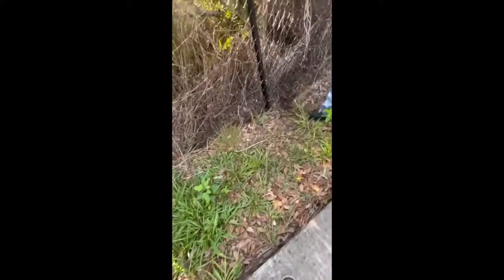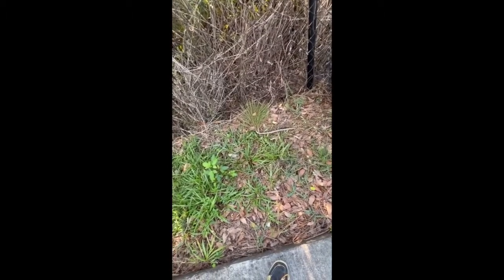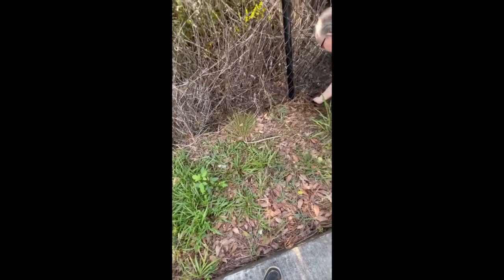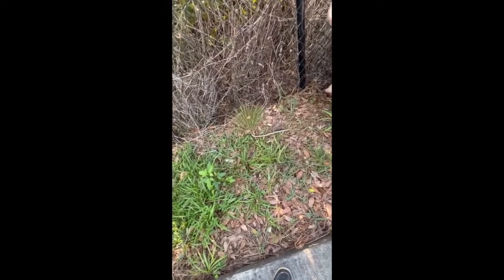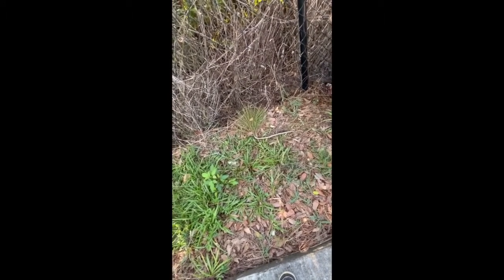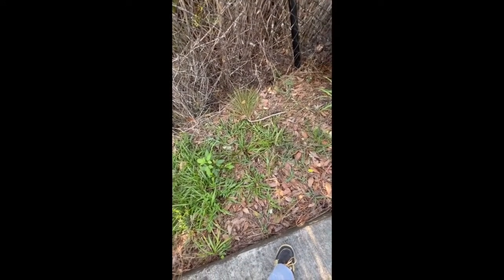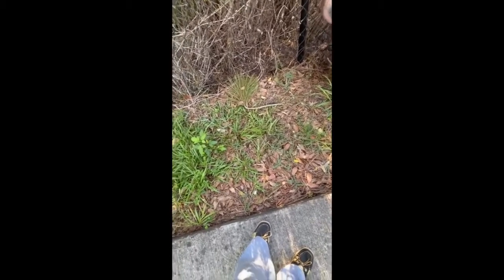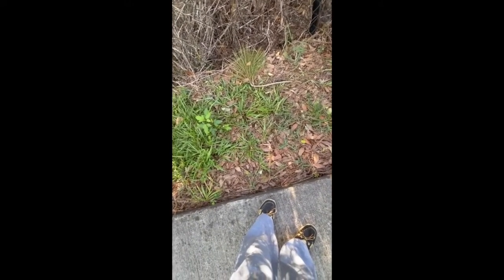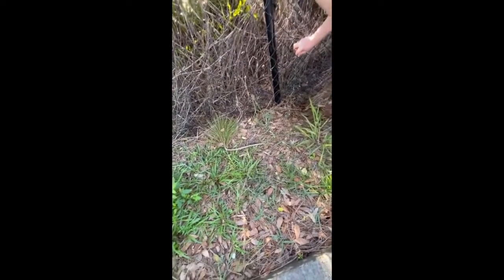Yeah. He's up under there. There he goes. Oh no — that I didn't want to do. I'll get him, don't worry. Okay, there he goes. Got him on the video?